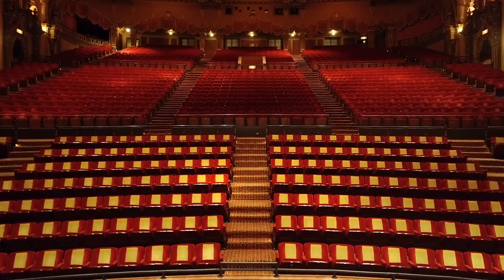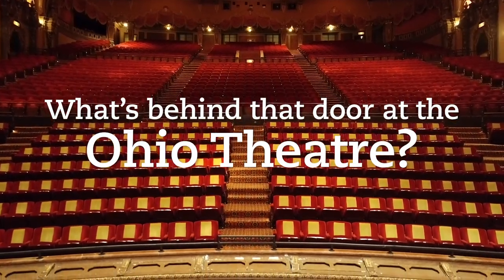Hey there, I'm Jason Gay with Kappa. We thought it would be fun to show you some areas of the Ohio Theater you don't typically have access to. We're calling this set of videos, 'What's Behind That Door at the Ohio Theater?'